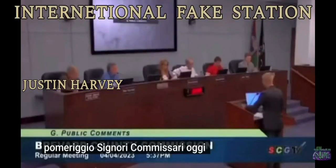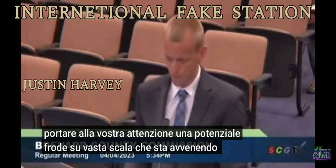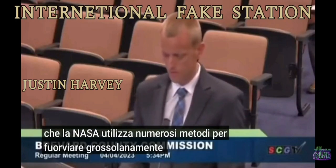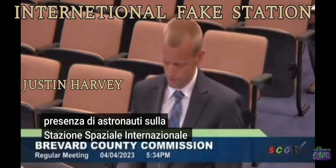Good afternoon, Commissioners. Today I'd like to bring to your attention a potential fraud on an enormous scale happening in your county. There is now clear evidence of NASA using numerous methods to grossly mislead the public about astronauts being on the International Space Station.